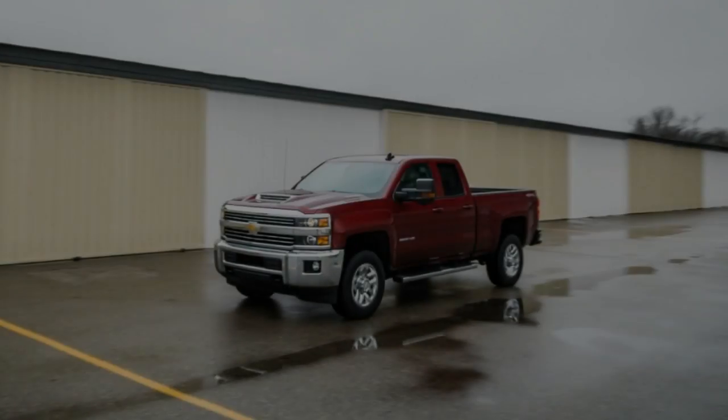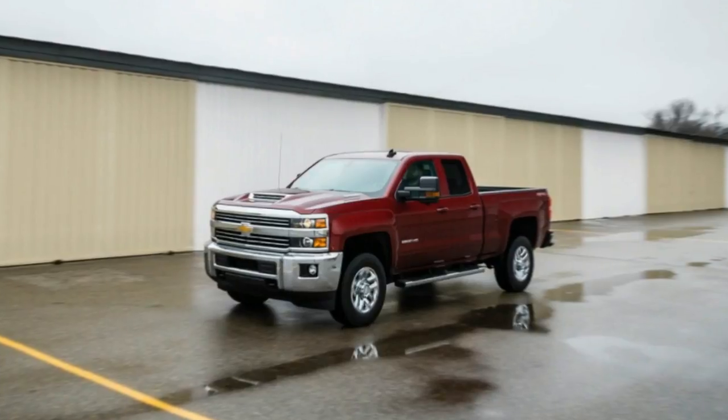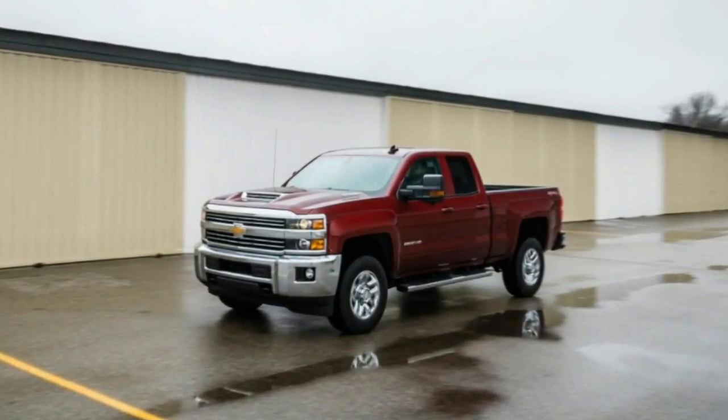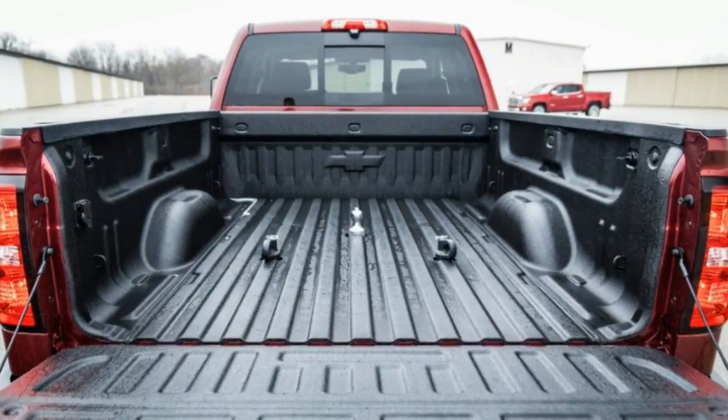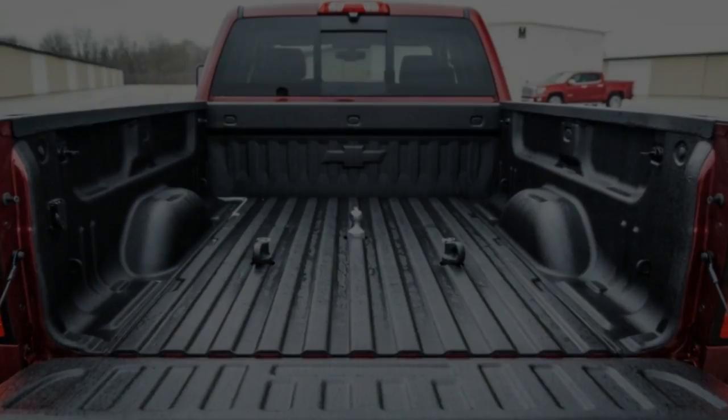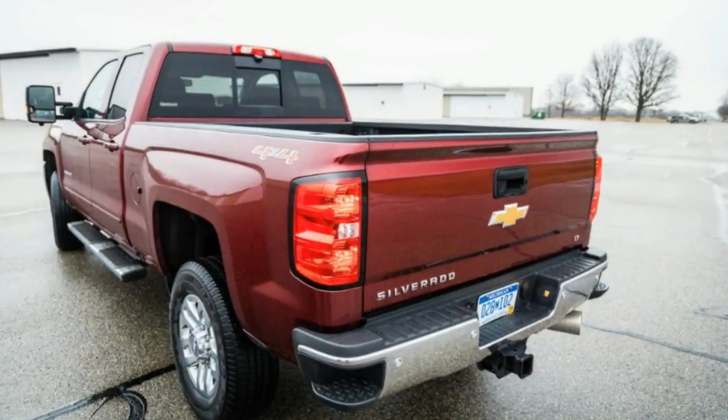The 6-speed Allison transmission is another boon to the Silverado HD's drivability, offering quick, firm shifts and rarely stumbling in its search for the optimal ratio.